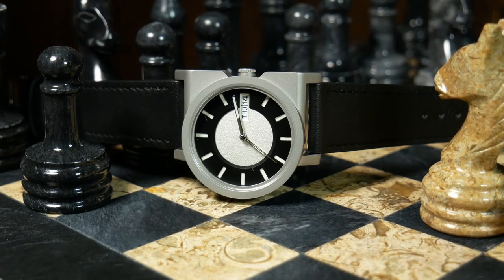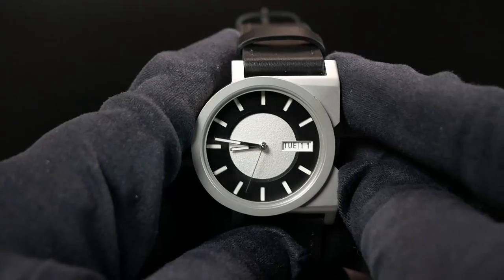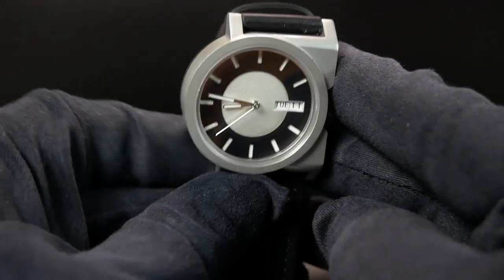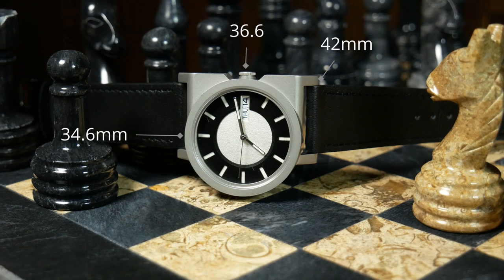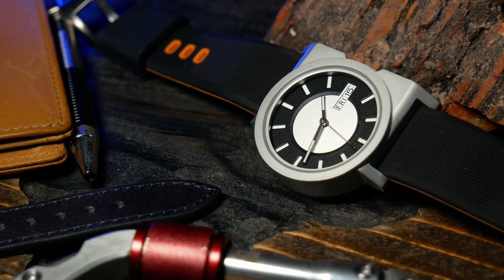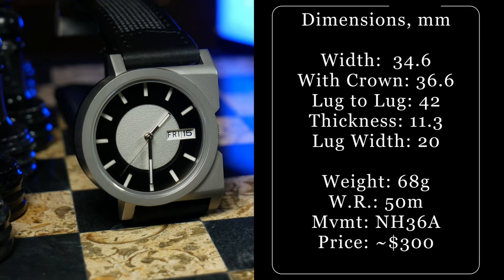Size-wise, the A1 is on the smaller side of things, at least compared to a lot of modern watches. If you properly measure this one by going from the 12 to the 6, you're only looking at 34.6 millimeters. However, with the asymmetrical case design, it doesn't exactly tell you the whole story. For that, you really have to look at the total width of 36.6, as well as the lug-to-lug of 42. Whichever measurement you look at, this still winds up being one that's perfect for those with slimmer wrists, or just those that like smaller watches. Their site says this is perfect for wrist sizes from 15 to 18.5 centimeters, which is around 5.9 to 7.3 inches.